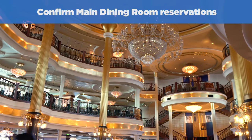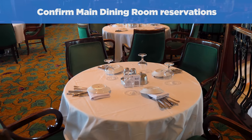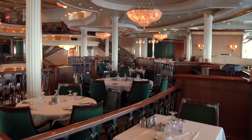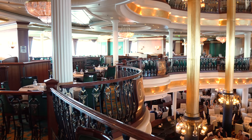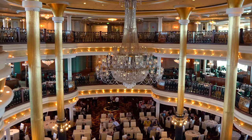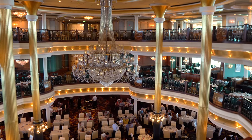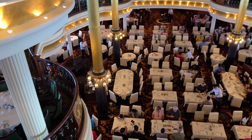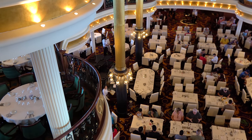Number ten on the list is to confirm your main dining room reservation. If you have My Time Dining or want to check your table assignment, this is a good time to head down to the main dining room and double-check. The main dining room will be open for reservations — if you have My Time Dining, make reservations because you'll have a shorter wait. Go to the main dining room in the early afternoon around noon or 1 o'clock for any main dining room concerns.